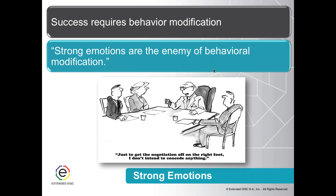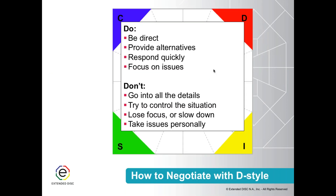Let's focus on the DISC styles themselves. D styles like to be in control — they like the power and they're going to enjoy the battle. DISC styles really enjoy negotiation situations because they provide an opportunity to win something. They want results and they want things moving forward, so often they truly enjoy the negotiation.